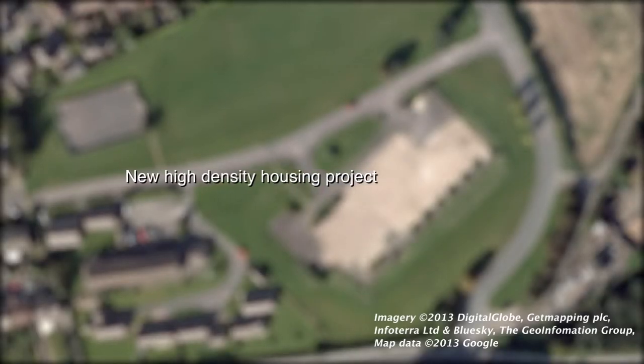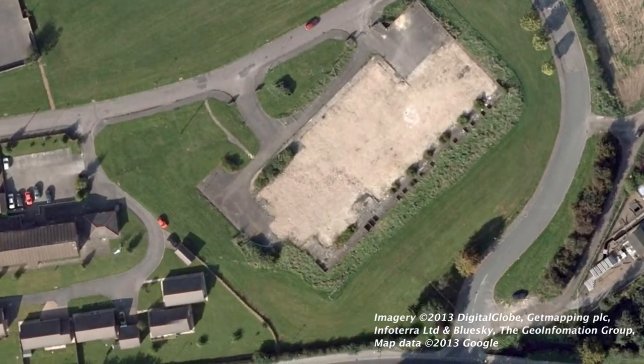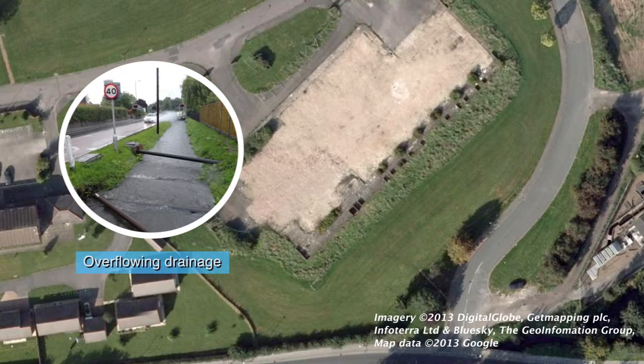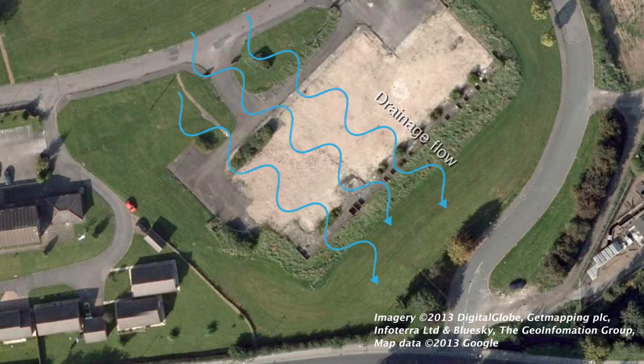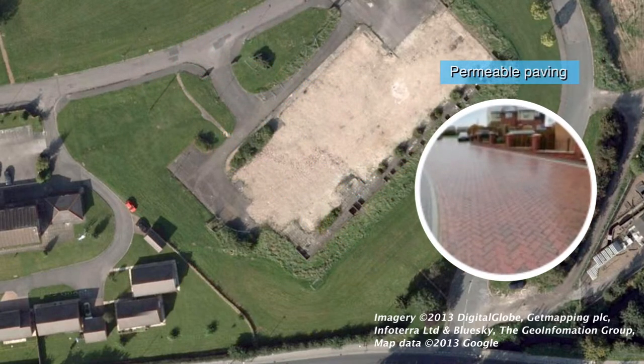In this new high density housing project, the existing drainage system could not cope with any additional runoff from the proposed development. Therefore, the local authority required a SUDS system with no discharge of surface water from the development. To satisfy the local authority requirements, permeable paving was the only feasible option for the roads and driveways.